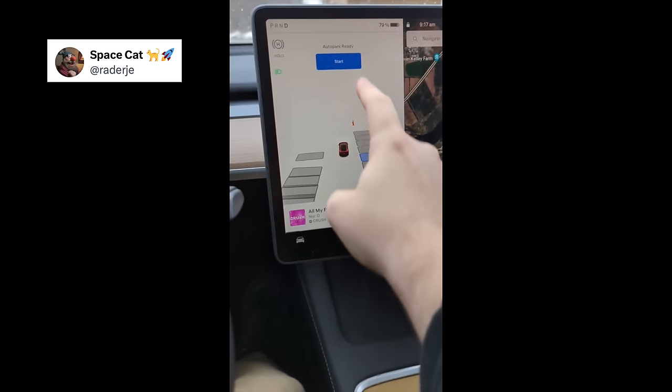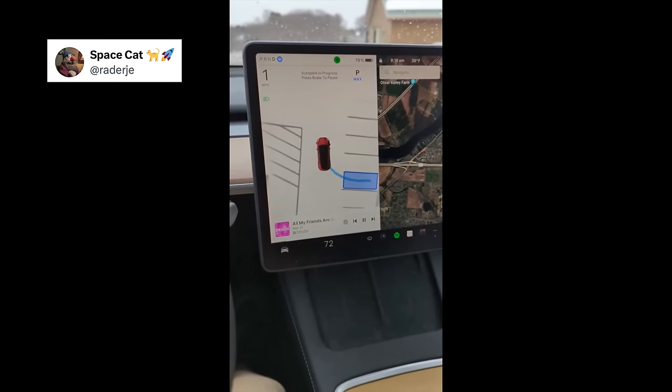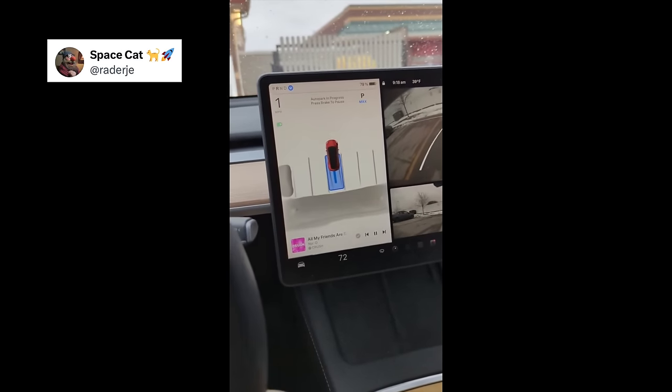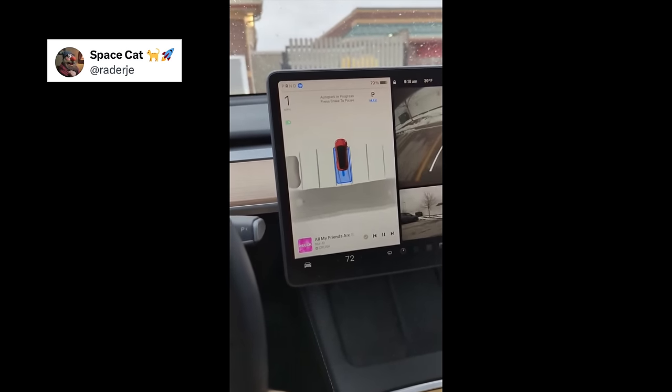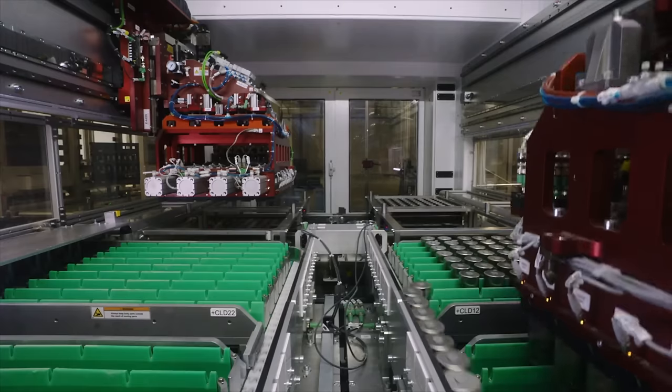Tesla recently started rolling out their updated auto park feature, and that has shown some pretty big improvements over its predecessor as well. Having played around with FSD version 12 a little bit, it is impressive, but it's still slow in some areas and needs improvement in others. I'm excited to see what a full free trial does for customer awareness of FSD, and how it may impact promotion and sales in the future.